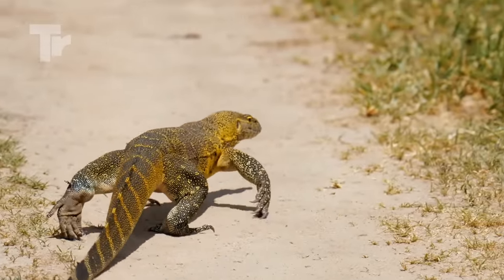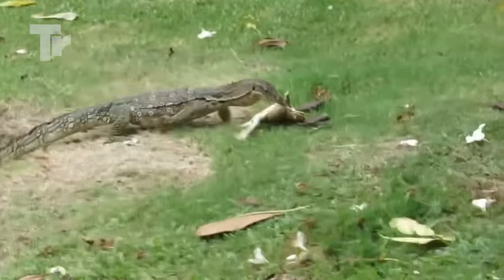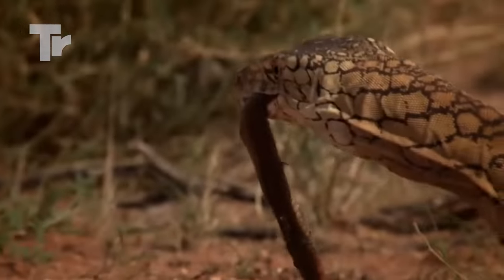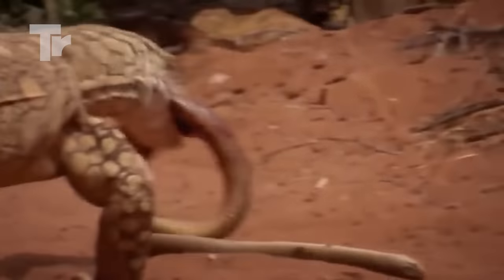This creature can survive in the worst environments ever. It's not that different from the Komodo Dragon, since it eats its prey while they're still alive too, but snakes are its area of expertise. Its armor-like scales protect it against snake bites, which makes it a snake's worst nightmare.